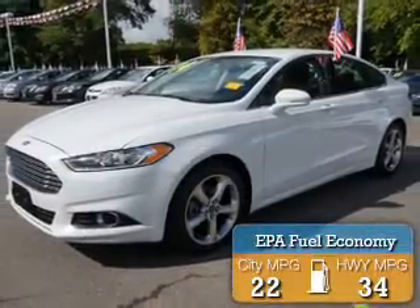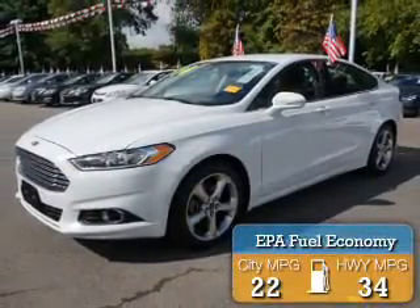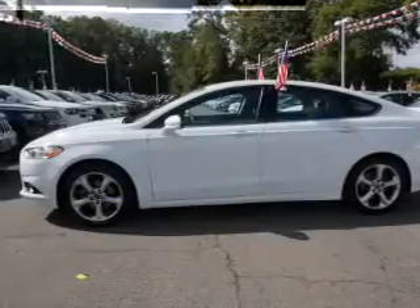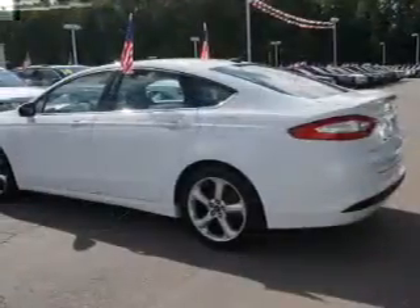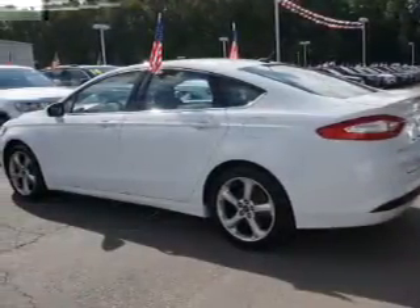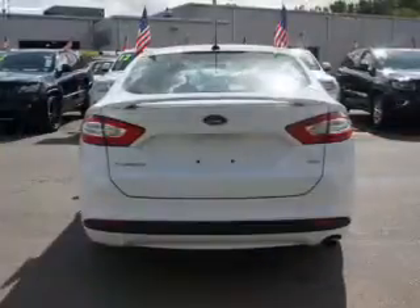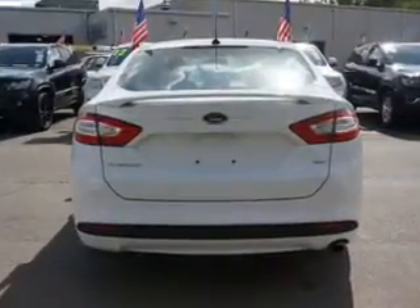Great fuel efficiency saves you money by requiring fewer trips to the gas station. The features include electric trunk, Bluetooth connectivity, steering wheel controls, dual temperature controls, power seats, cruise control, keyless entry, a trip computer, child restraint seats, and air conditioning.